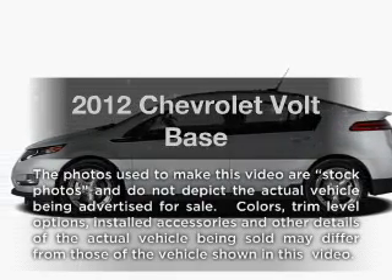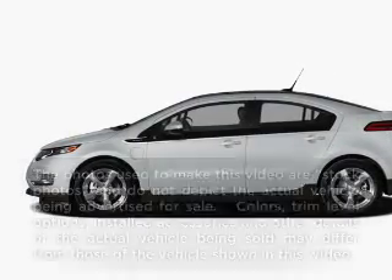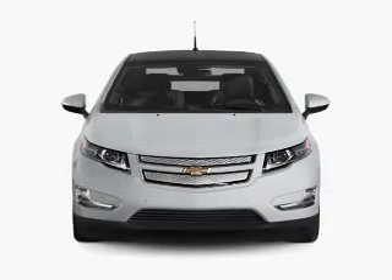Travel the roads in style and comfort in this great vehicle, with a reliable engine that responds smoothly to its automatic transmission.